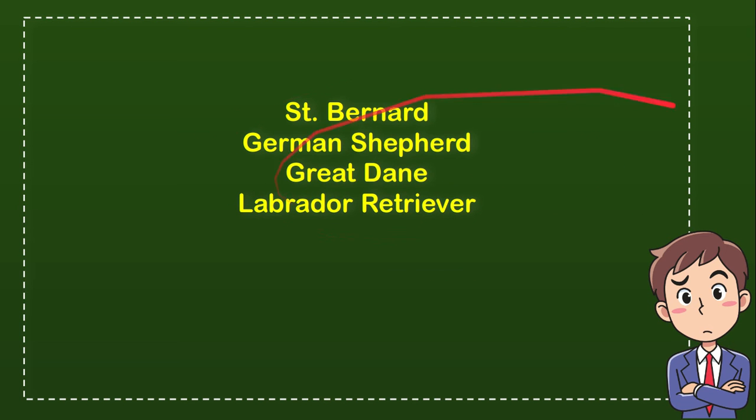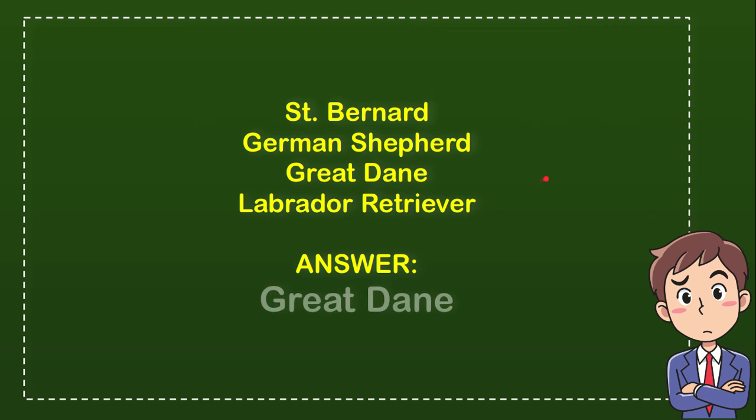So from these 4 options, what do you think which one is the correct answer? Now it's time to reveal the correct answer — the correct answer is Great Dane.